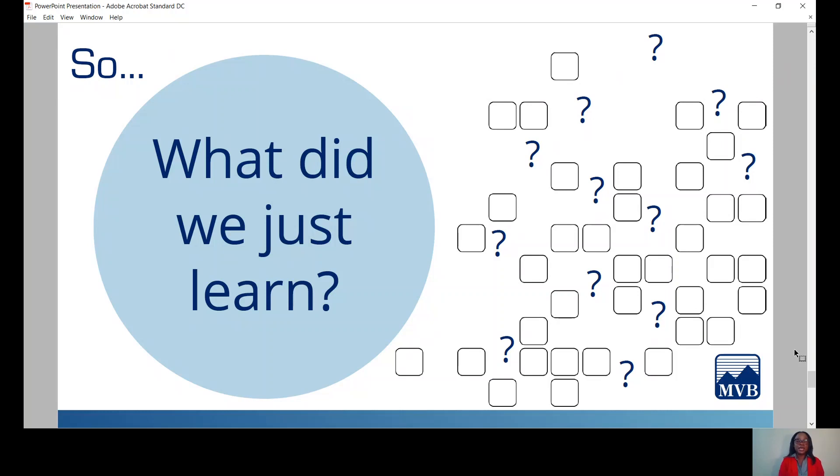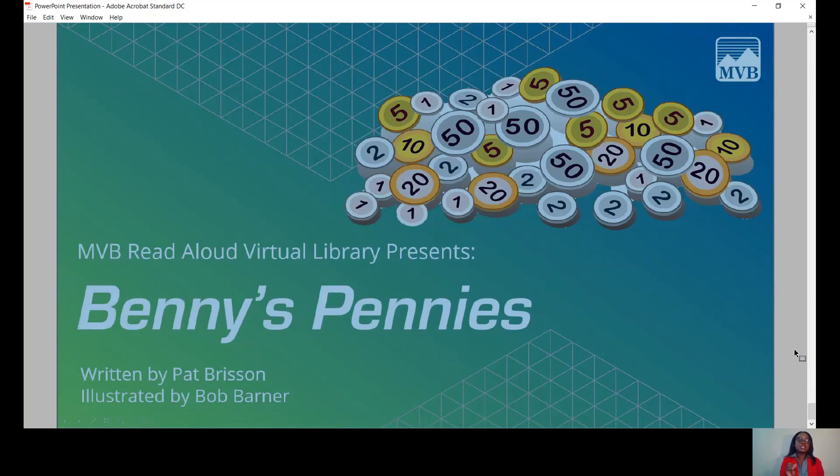What would you do if you had just five pennies? Would you save it? Would you buy something nice for yourself? Or would you share it with others? That's all for today's MVB's Read Aloud. Thanks for joining, and I really hope you've enjoyed learning with me today. That's it for now. Goodbye.